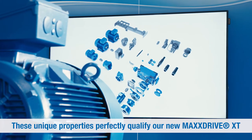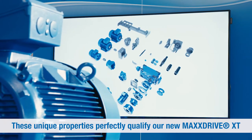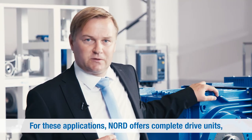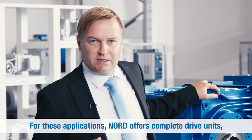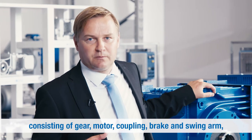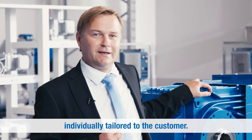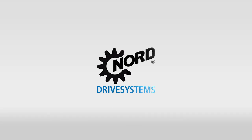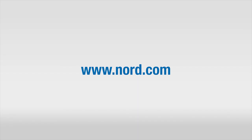These unique properties perfectly qualify our new MaxDrive XT for belt conveyor drives. For these applications, Nord offers complete drive units consisting of gear, motor, coupling, brake and swingarm, individually tailored to the customer.